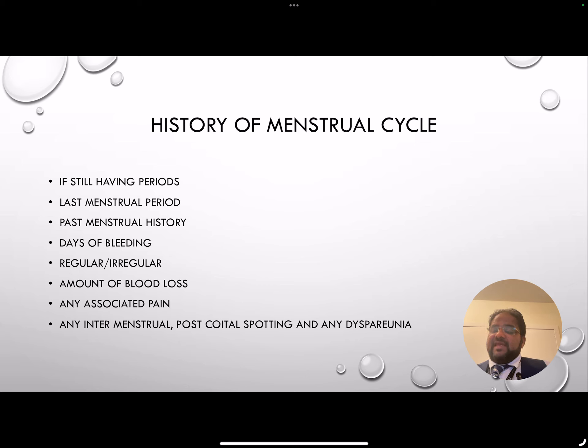The history of the menstrual cycle in any gynecological patient is very important. Always check if they are still having periods, because if they are premenopausal the bleeding has different connotations, and if they are menopausal it has different significance. Ask when their last period was. In their past menstrual history, ask in detail how many days they bleed, how often they bleed, whether they consider their periods to be regular or irregular, and the amount of blood loss. Also ask about any associated pain, and whether there is any intermenstrual or post-coital bleeding, and if there is any dyspareunia.